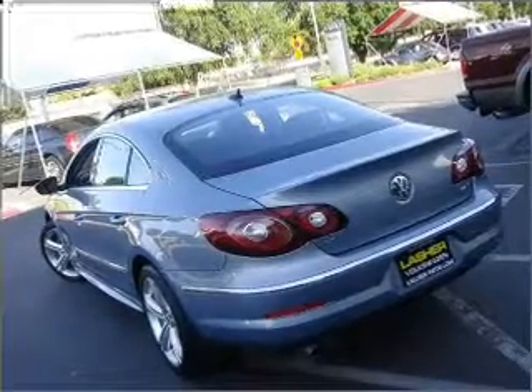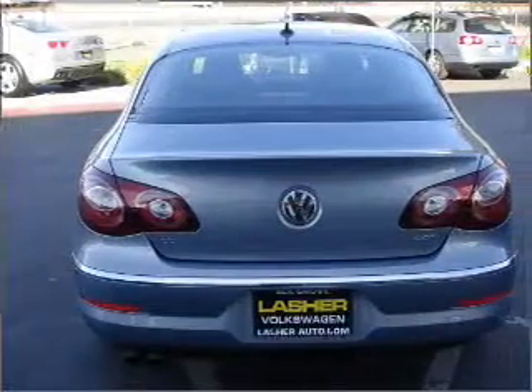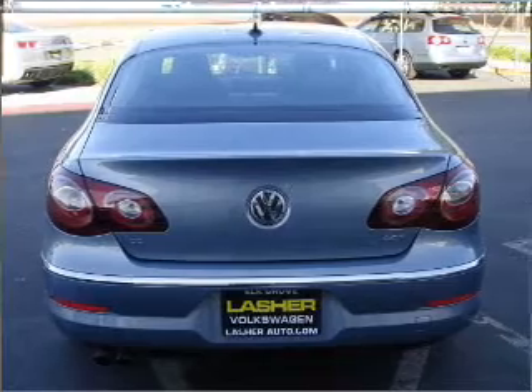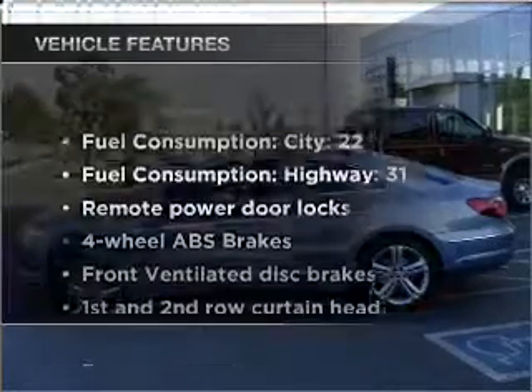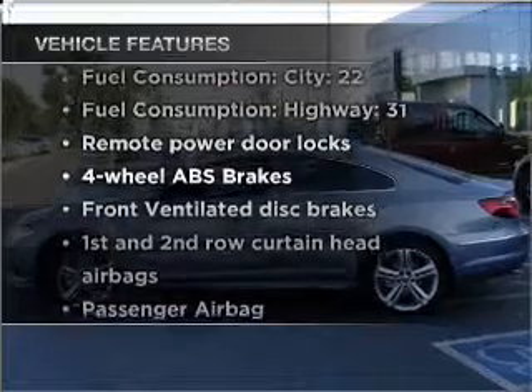The anti-lock braking system will keep you safe on the road. Heated seats make cold weather driving more endurable. And memory settings are one of many features. Plus, enjoy these notable features that are included in this vehicle.